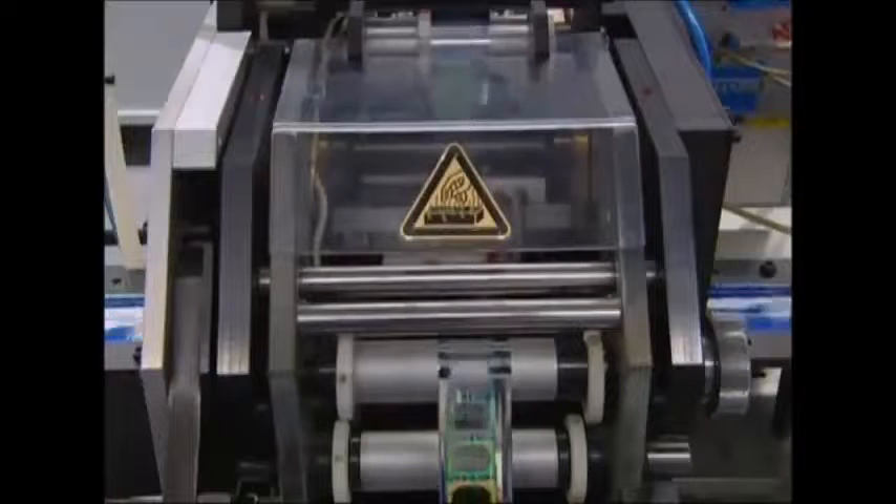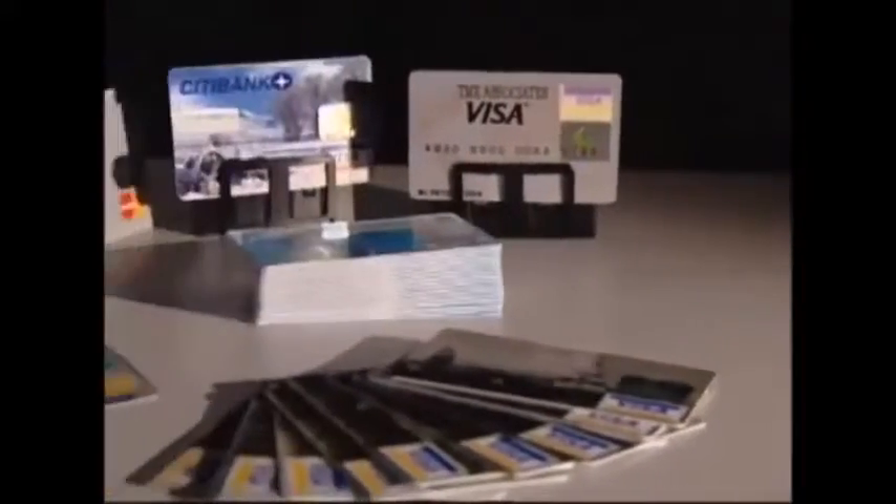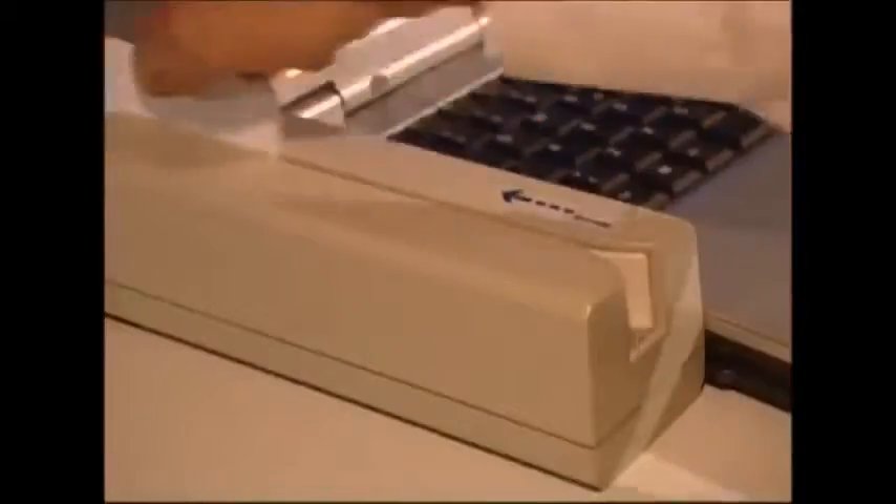The guillotine also adds signature strips and the hologram to the cards — another of the many security measures designed to help keep your finances safe. In 2006, credit card fraud cost Britain almost £428 million.